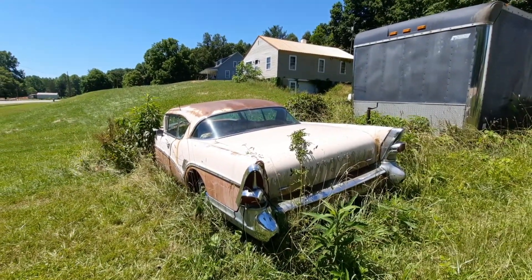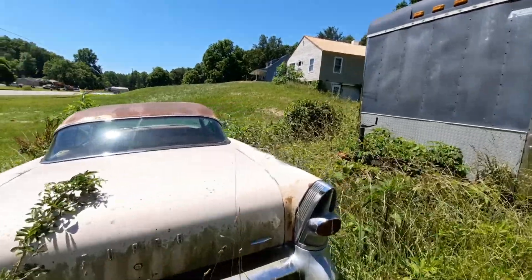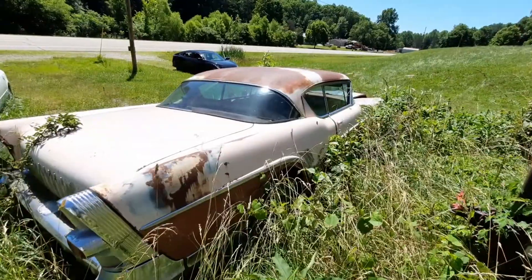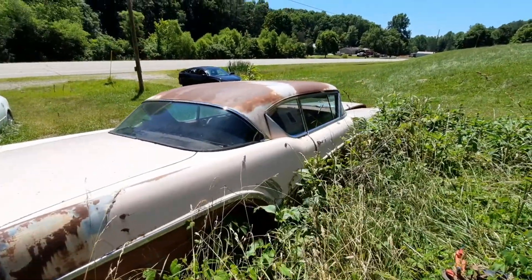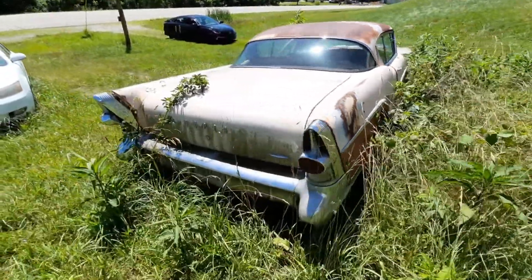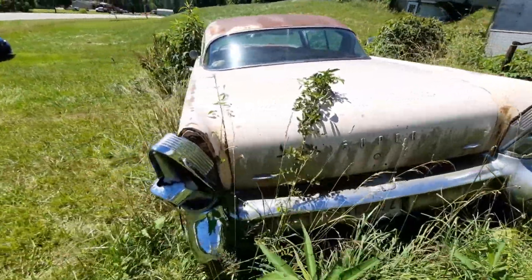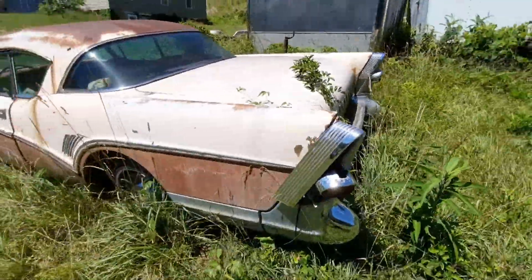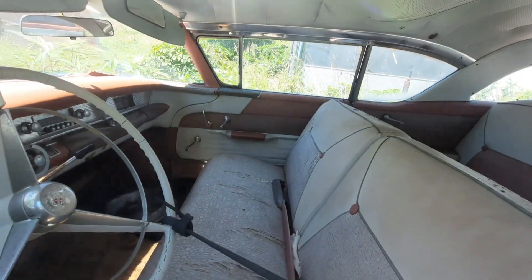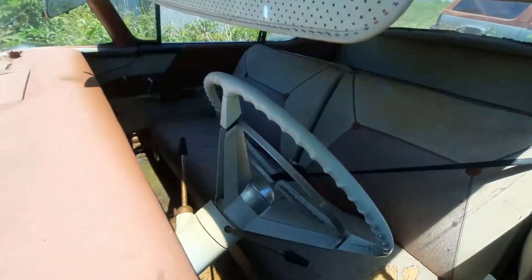Man, I love my '50s cars. It's a two-door hardtop — that is sharp, guys. That is sharp. Sitting there with the factory hubcaps on it. Can't get over how good that dash is.